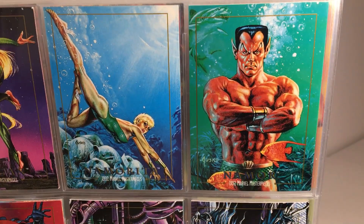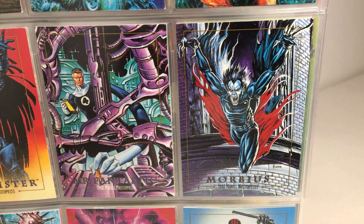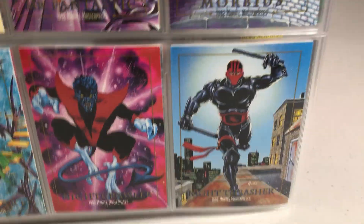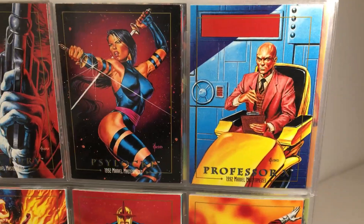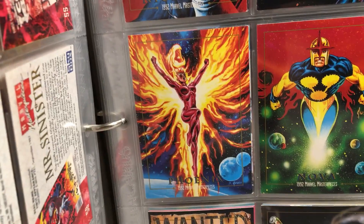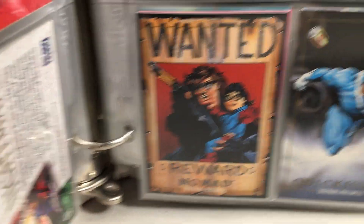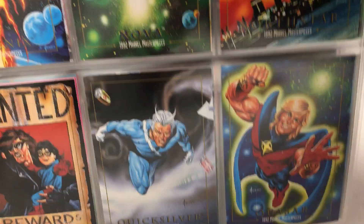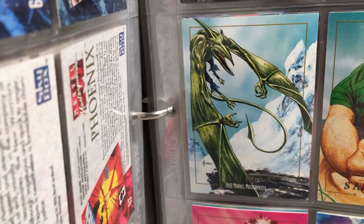Of course, Marvel Masterpieces nowadays is so expensive — I can't even buy one box, it's crazy. There was a time when I was able to open some of that on the channel, but it's completely gone nuclear as far as prices are. Which stinks because I love to open that stuff on the channel, but I'm just not in the price range they're looking for apparently. That's cool — there's definitely some videos of people opening it. But it's pretty cool to go back and look at some of the previous sets.